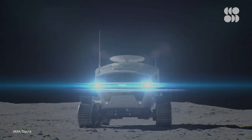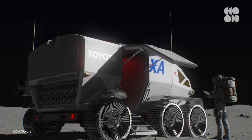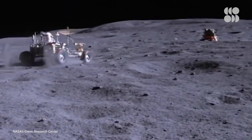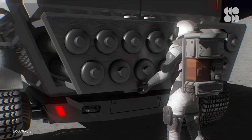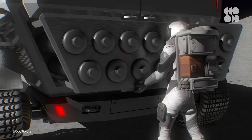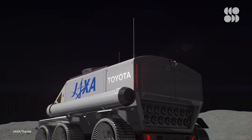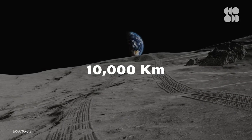The brand-new rover nicknamed the Lunar Cruiser looks like the first pressurized space Winnebago and will help us explore new parts of the moon. According to JAXA, this massive six-wheel vehicle will be crewed by two astronauts but will be able to fit four in the case of an emergency. Unlike the moon buggy which utilized two 36-volt batteries, the Lunar Cruiser will pack serious power by utilizing fuel cells, allowing crews to explore the lunar surface for up to 14 days with a maximum range of 10,000 kilometers.